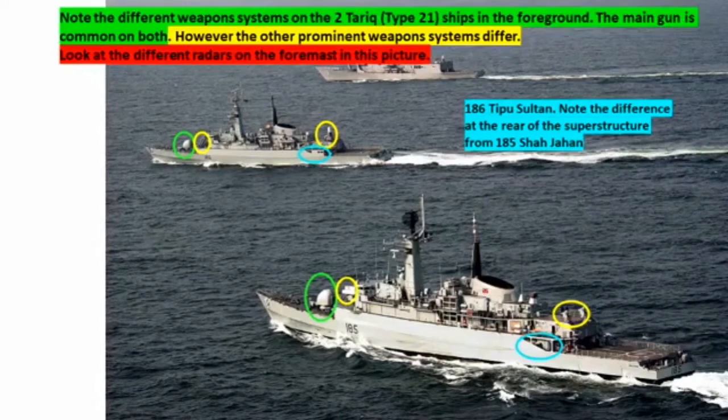Speaking of weapon systems, note the different weapon systems on the two Tarek — that is Type 21 — ships in the foreground. The main gun is common to both; however, the other prominent weapon systems differ. Look at the different radars on the foremast in this picture as well. When it comes to containerized weapon systems and radars, be wary about using them as identification features.